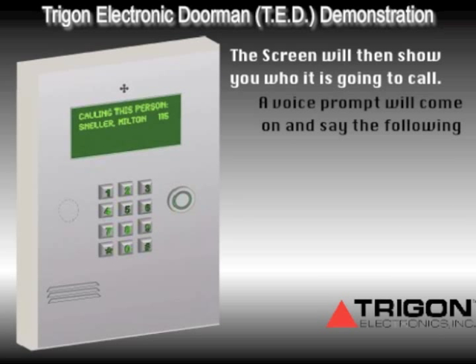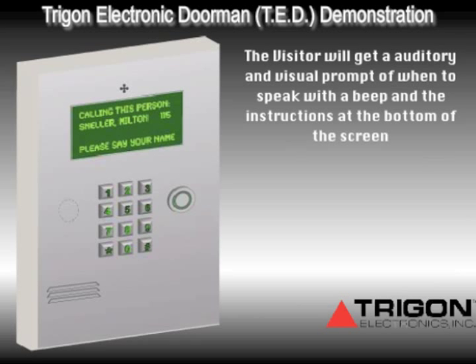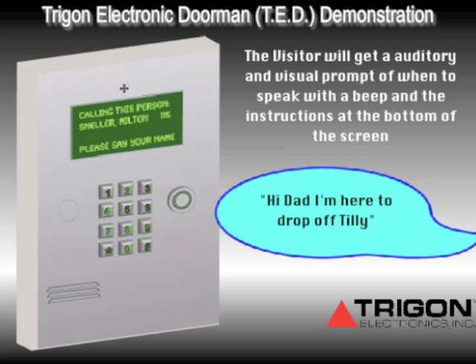The screen will show who is going to be called and a voice prompt will come on and say the following: 'Hello, I'm Ted, the electronic doorman. Please state your name or your business and I will contact your party for entry approval.' The visitor will get an auditory and visual prompt of when to speak, with a beep and instructions at the bottom of the screen.